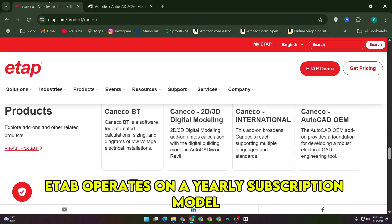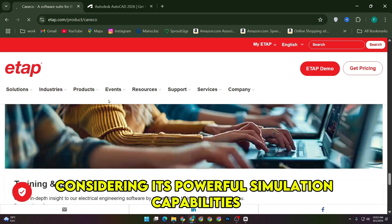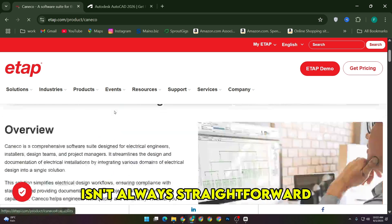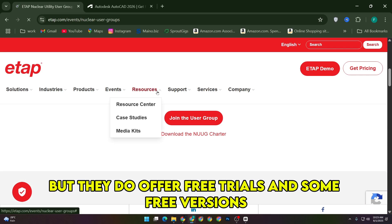In terms of pricing, ETAP operates on a yearly subscription model, starting from about $1,000 per year, which is reasonable considering its powerful simulation capabilities. AutoCAD Electrical's pricing isn't always straightforward, since it often comes bundled with other Autodesk offerings, but they do offer free trials and some free versions, depending on the package.